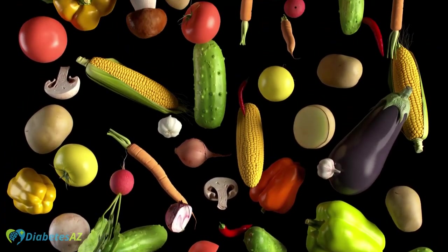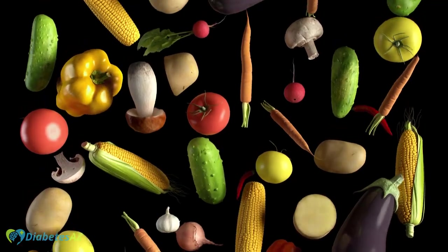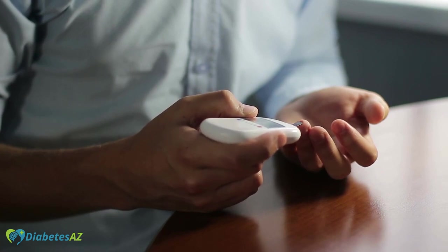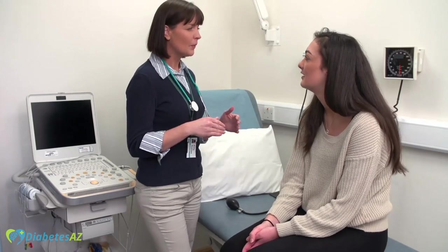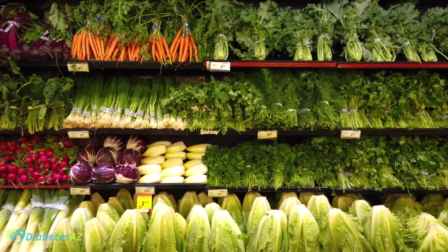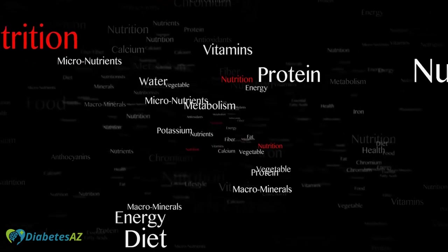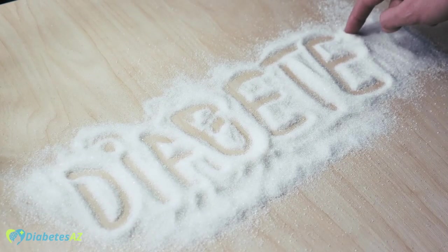These vegetables also contain other important nutrients such as antioxidants and phytochemicals that have been linked to a reduced risk of heart disease and certain types of cancer. Eating a diet rich in vegetables has been shown to improve blood sugar control, reduce inflammation, and improve overall health. However, it's important to note that these vegetables can still affect blood sugar levels when consumed in large amounts. In summary, vegetables such as broccoli, spinach, and Brussels sprouts can be a great addition to the diet for people with diabetes, as they are high in fiber, packed with important nutrients, and can help improve blood sugar control and overall health.